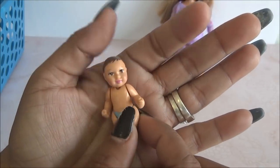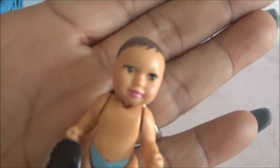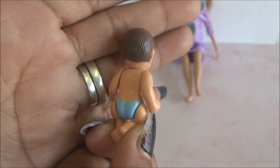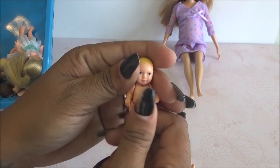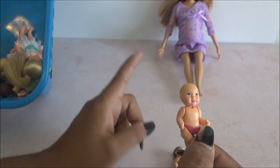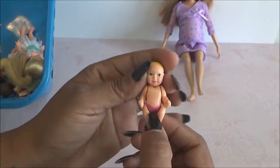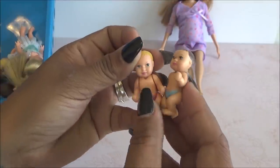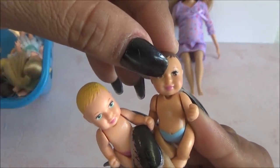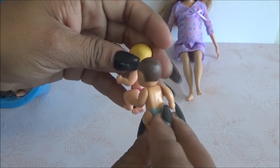El bebecito que venía con ella es este, el azul. ¡Vean qué bonito! Trae su pañal azulito, su pelo café, sus ojos color cafecito, color miel. ¡Está precioso! También viene esta otro bebé que descubrí venía con ella. Estoy viendo que este y este van juntos — creo que son los bebés gemelos. Este es el rubio con el pañalito en rosa, y este es el de pelo cafecito con el pañalito en azul. Este tiene los ojitos en azul y este tiene cabello castaño con ojos cafés.